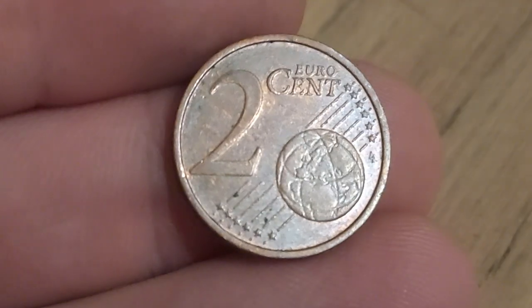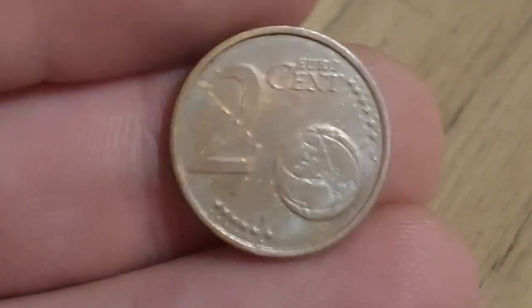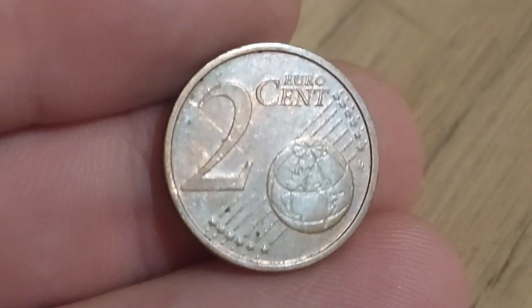This coin is only worth its face value of €2 cent, around just over one and a half pennies.